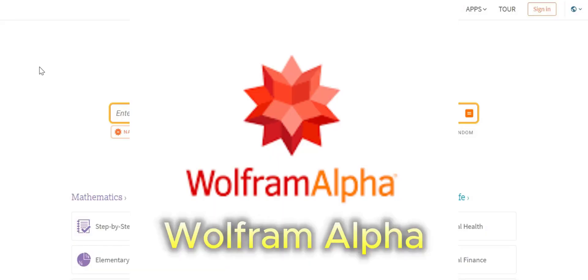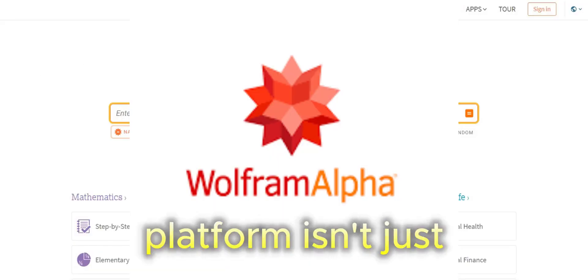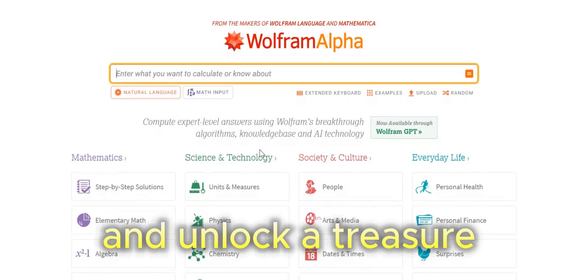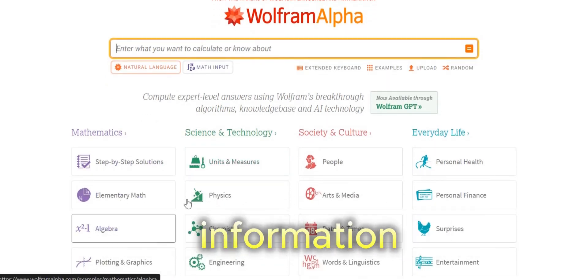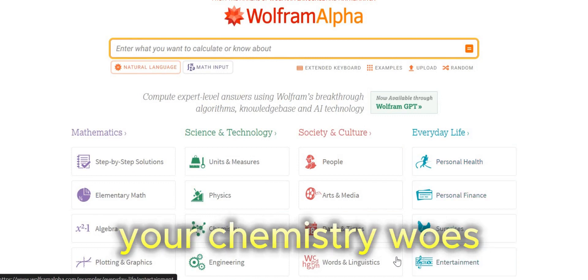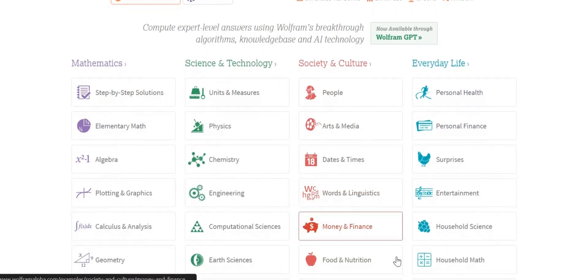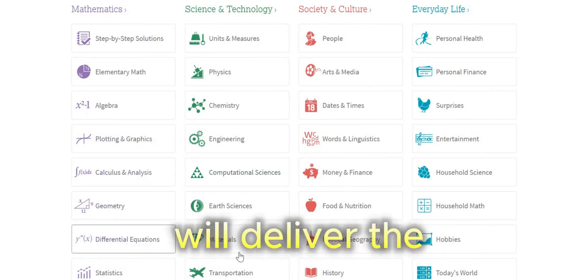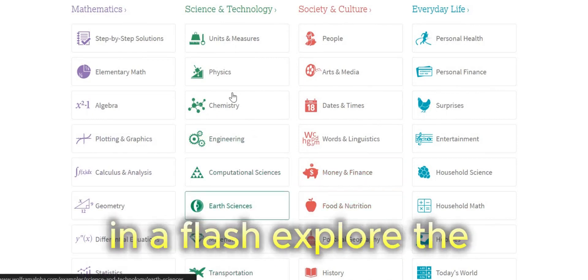Wolfram Alpha. This innovative platform isn't just a search engine — it's a powerhouse of AI-powered algorithms that tackle complex chemistry problems and unlock a treasure trove of chemical information. Wolfram Alpha excels in transforming your chemistry woes into triumphs. Simply enter the reactants and products, and Wolfram Alpha will deliver the balanced equation in a flash.